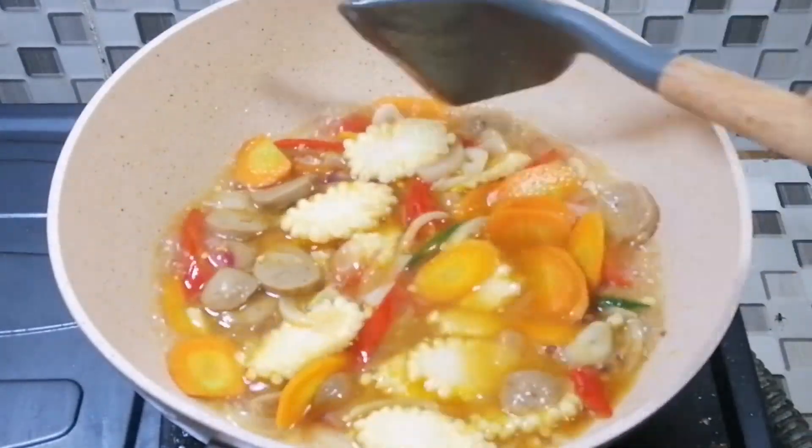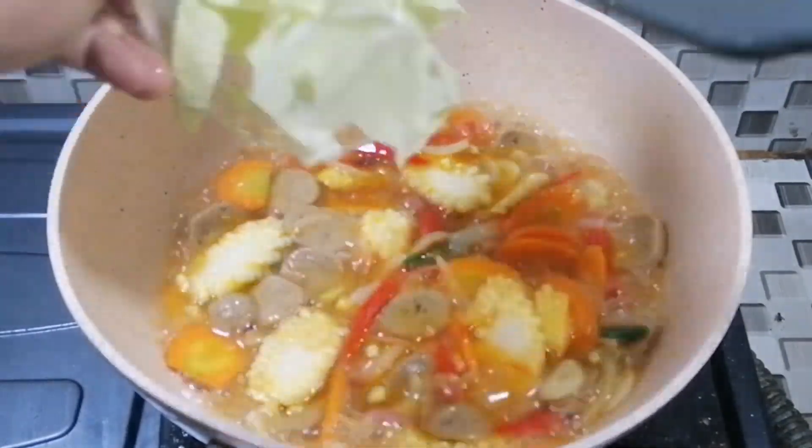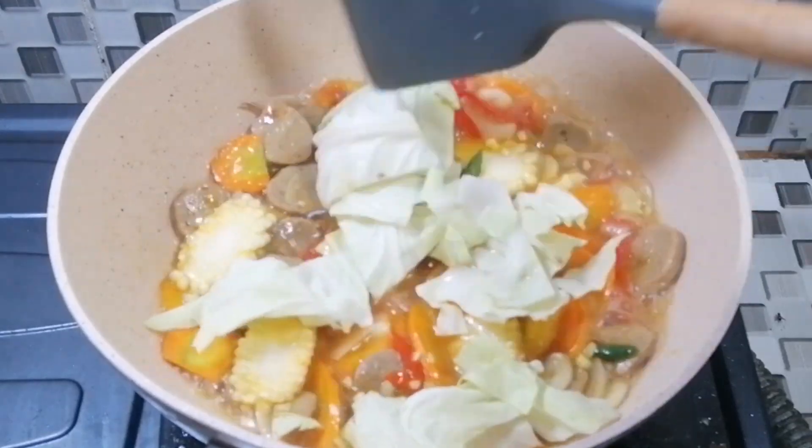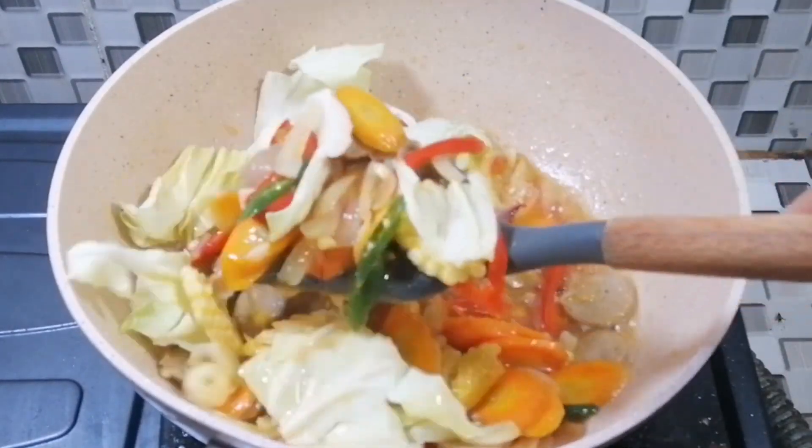It's really good to have a lid. Before we get started.